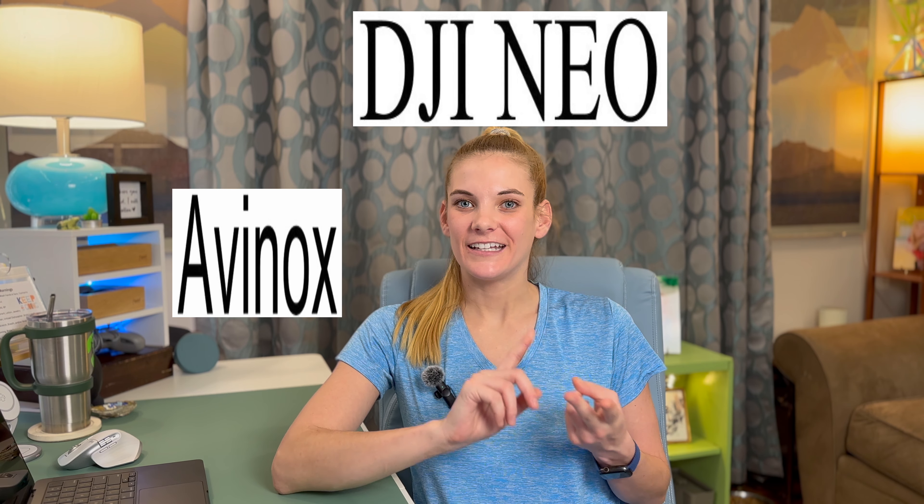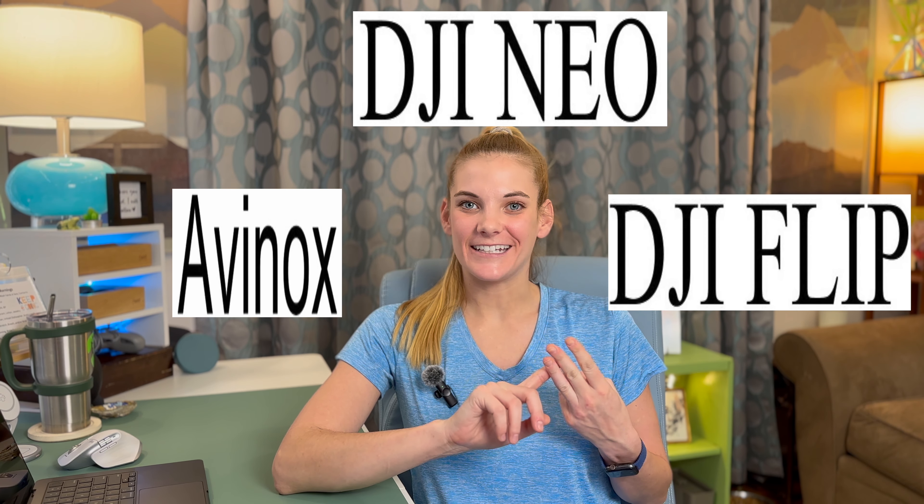Additionally, updates are expected for other popular drone models like the Air 3S, the Mavic 4, and the Mini 4. Recent news from DJI has stirred up excitement with the registration of three new trademarks: Avinox, DJI Neo, and DJI Flip.